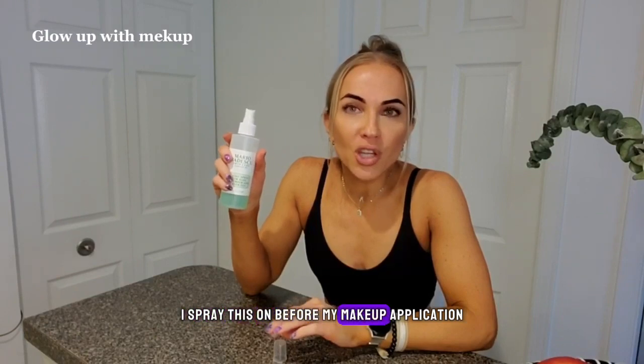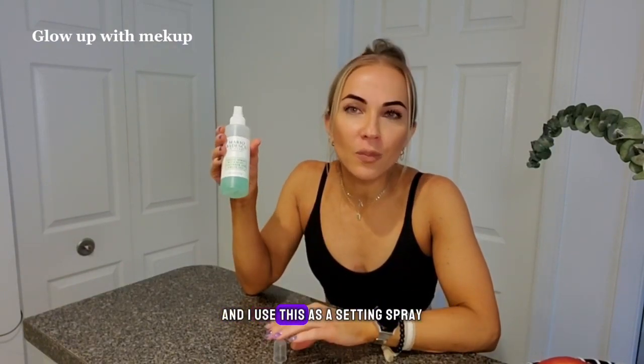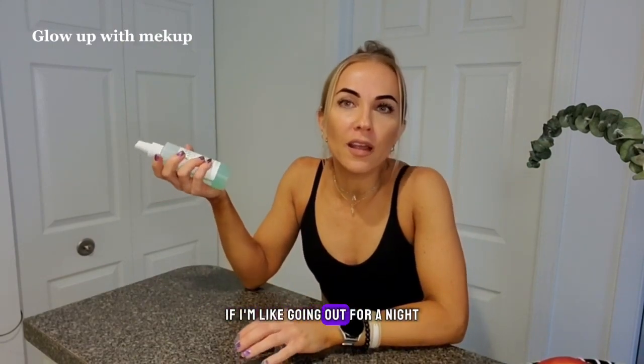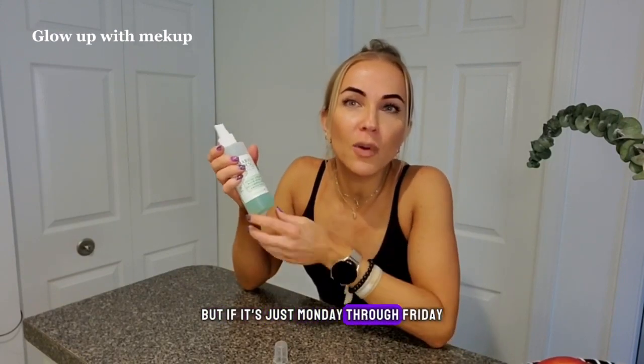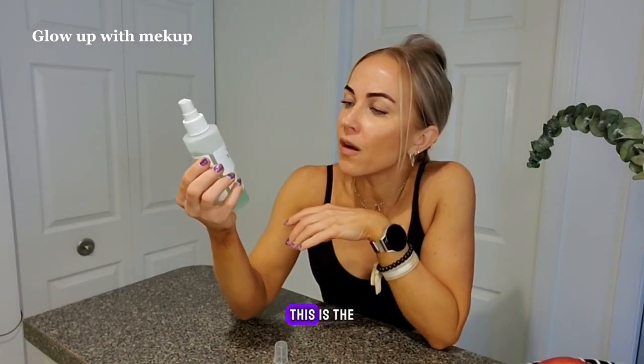I spray this on before my makeup application, I spray it on during my makeup application, and I use this as a setting spray. I do have other setting sprays that I use if I'm going out for a night and I don't want my makeup to budge at all, but if it's just Monday through Friday and I want to set my powders and stuff, this is what I use.